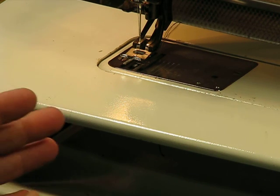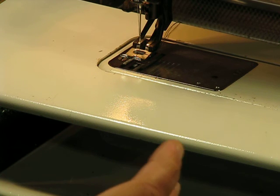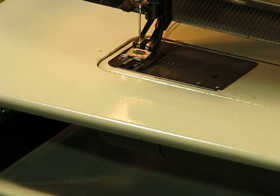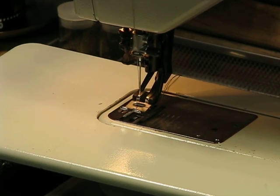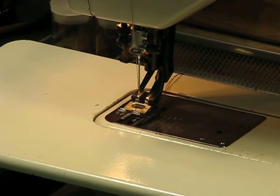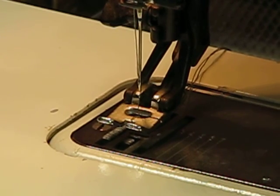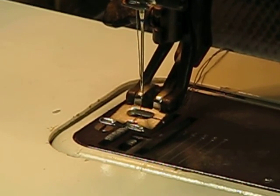Between the walking foot, the auto threader, the lightness of the machine from the aluminum construction - there's also a rumor that Pfaff was experimenting with magnesium, which is actually lighter than aluminum. Lifting this machine, I'm almost curious whether they incorporated some magnesium into the construct alongside the aluminum. We may never know, but it's such a lightweight, easy-to-handle machine, and that portability is really important if you're taking this to quilting classes.